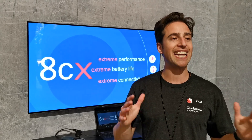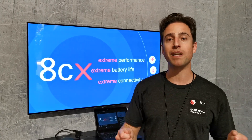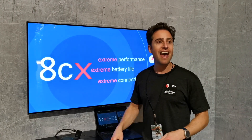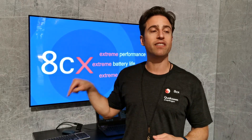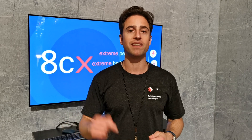This is the new Qualcomm Snapdragon 8CX. It's a compute platform — it's for these babies. And just like our previous ones, the 835 and the 850, the 8CX delivers killer battery life for PCs, but this is our biggest leap in performance ever: extreme battery life, extreme connectivity, and extreme performance.